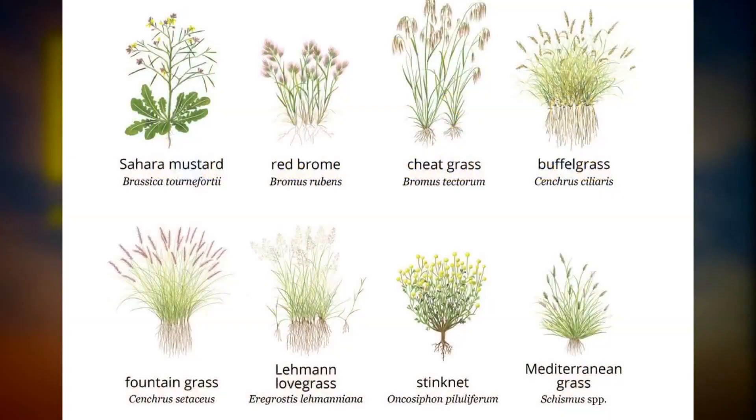The report highlights eight invasive species as the culprits — some Wilder says brought intentionally, others accidentally. Those invasive species have evolved with fire, and so you have a transition from a desert scrub or deserts to a grassland ecosystem.